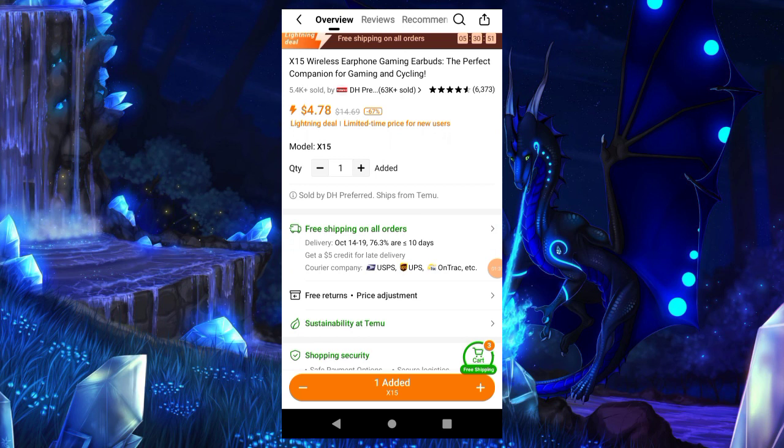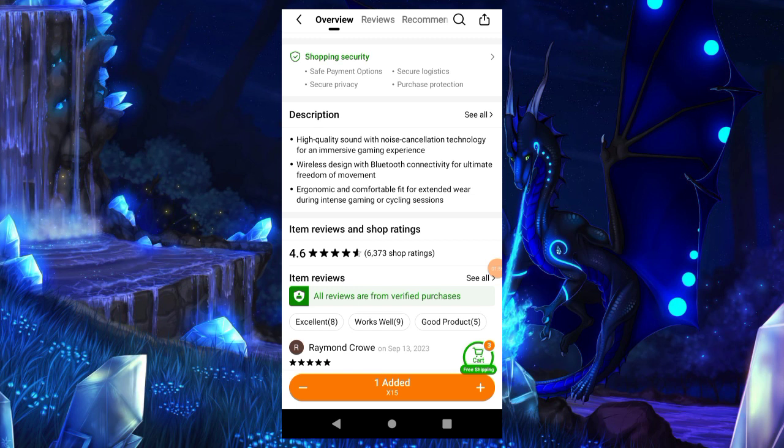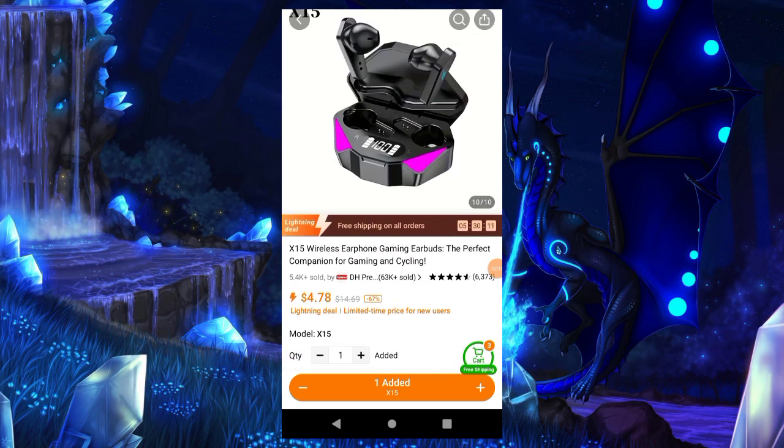If you scroll down here, you see it's only $4.78 — a 67% lightning deal. It also has free shipping on all your orders, so it's not that bad. Let's check the description here: high quality sound with noise cancellation technology. Not bad. If you like what you see, I will leave the link for this in the description if you want to purchase this through Temu.